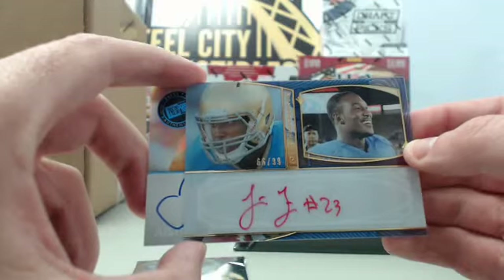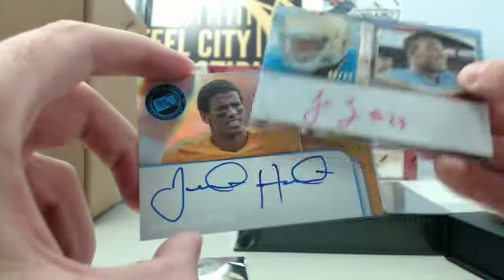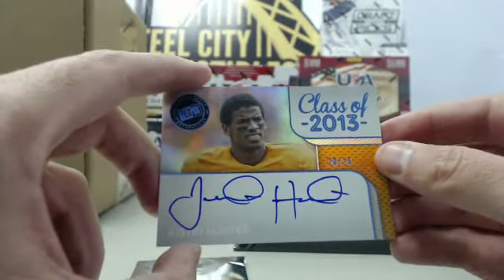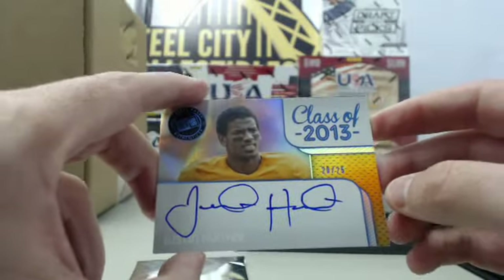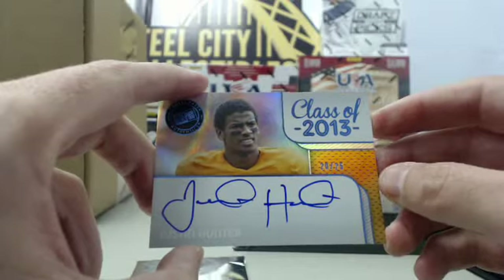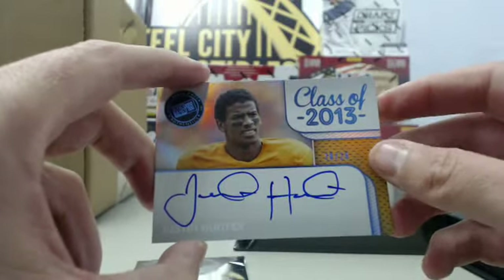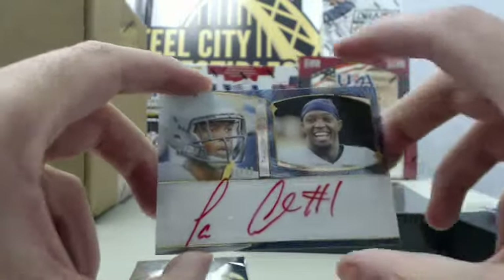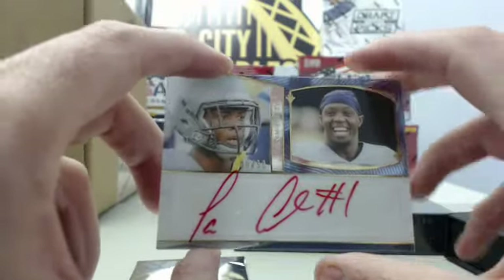We have a Jonathan Franklin red autograph numbered 66 of 99. We have a Justin Hunter Class of 2013 autograph rookie for the Titans — who may have a breakout year, a big dude who can go up and bring some passes down — numbered 20 of 25. And we have a Tavon Austin red autograph numbered 66 of 99.